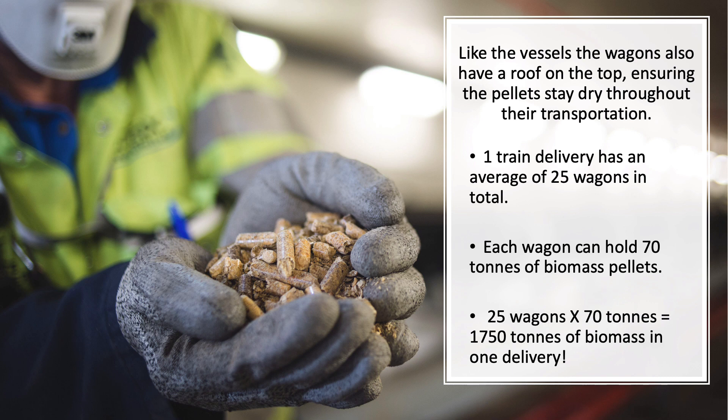One train load has an average of 25 wagons in total. Each wagon can hold 70 tonnes of biomass pellets, so 25 wagons times 70 tonnes equals 1,750 tonnes of biomass in one delivery.